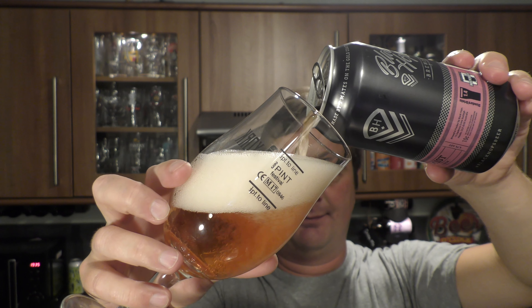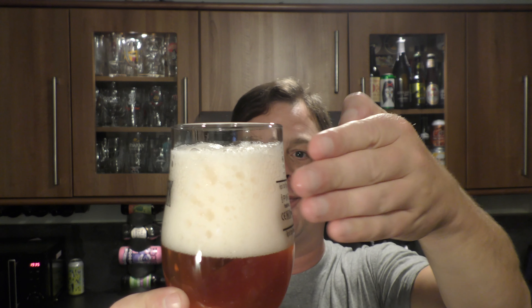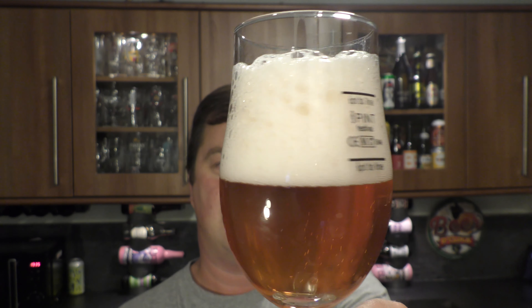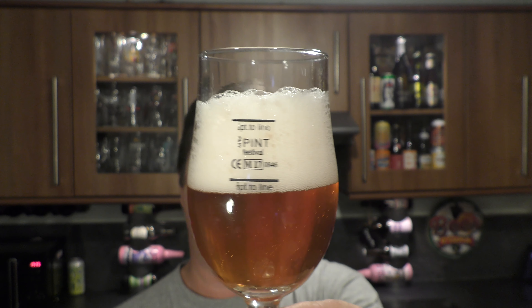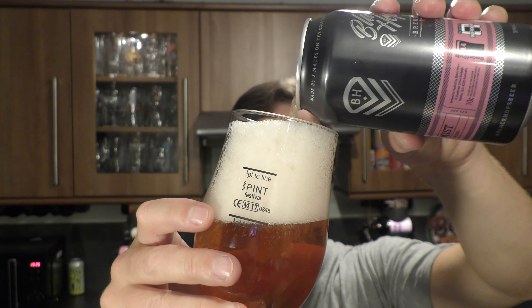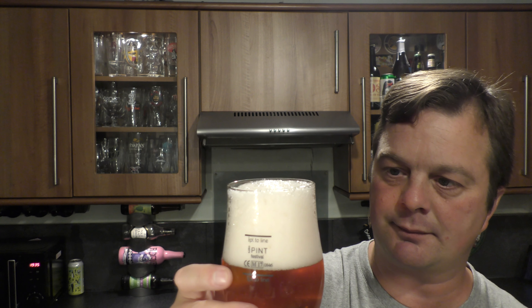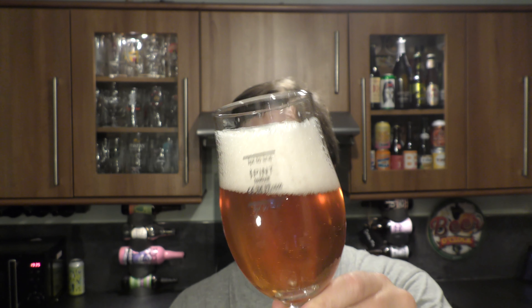But look at the colour. We've got a three to four finger white head, good levels of carbonation, turning it into a slightly hazy-looking beer. I like the naming of this brewery — Pink Mist. It's an amber coloured beer, but there's a slight pink kind of hue to it. A bit like an autumn sunset. It looks lovely.